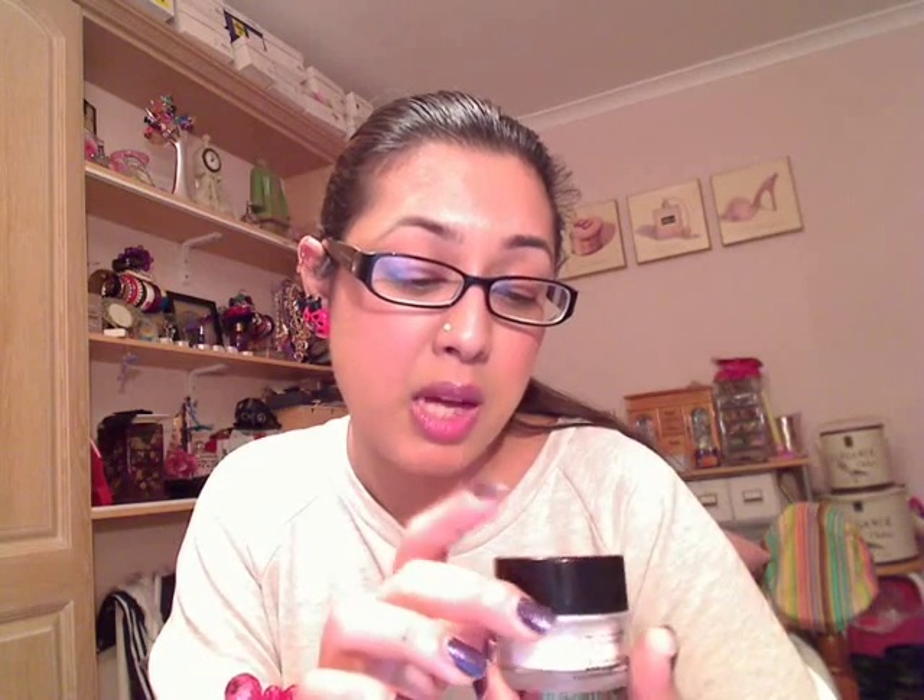Another favourite for this year is Make Up For Ever's HD High Definition Powder. It's a translucent powder, so you don't tend to waste a lot of it — a little does go a really long way. I use this every single day to set my makeup.